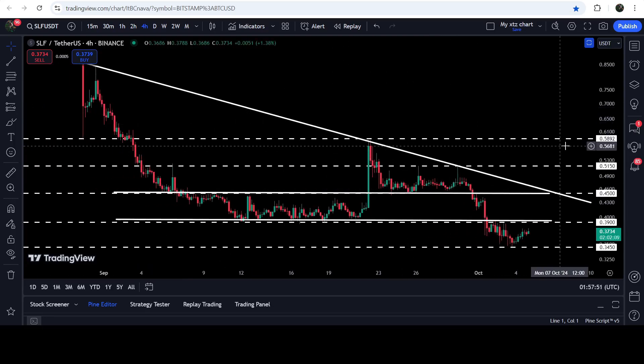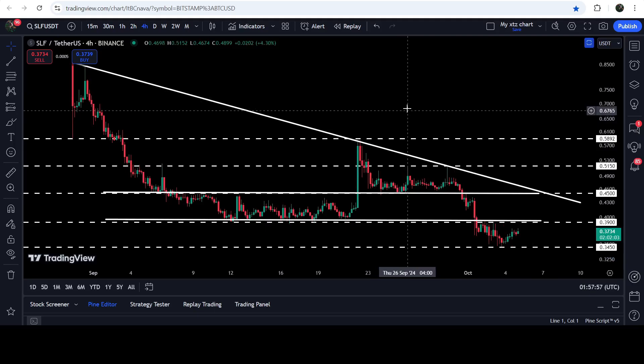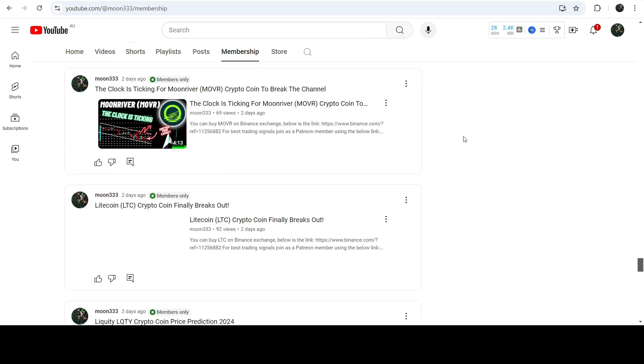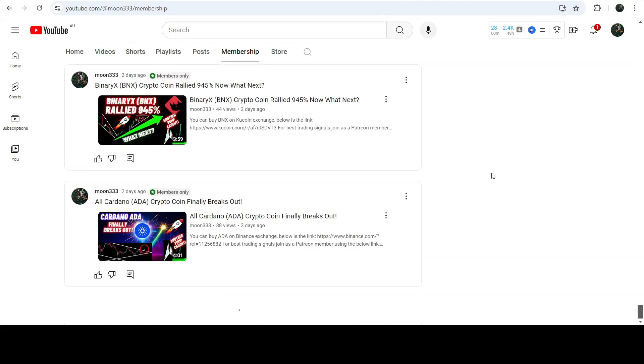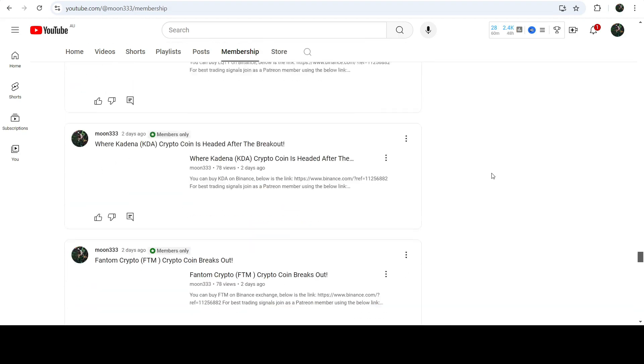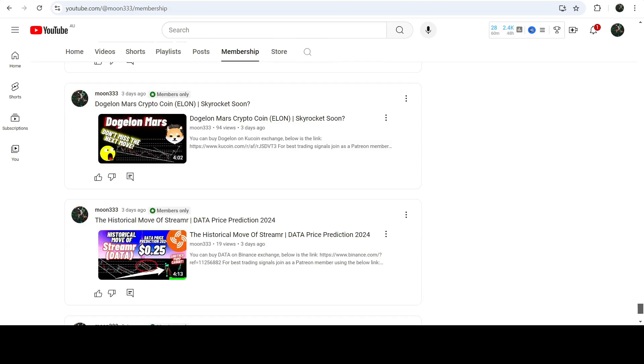In my opinion, if the price breaks out this crisscross of resistance levels, then an imminent move can be possible up to this key resistance at approximately 58.92 cents. So that was the update. I hope you liked the analysis — do hit the like button and do subscribe to the channel as well. For more trading signals, you can join me as a YouTube member or as a Patreon member. You can find the link in the video's description. Take care, goodbye.